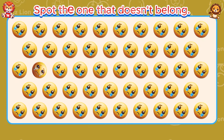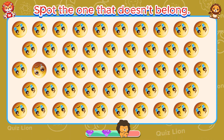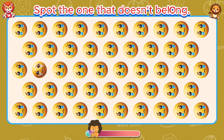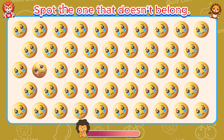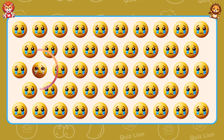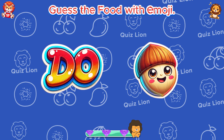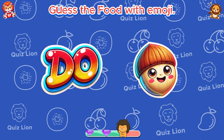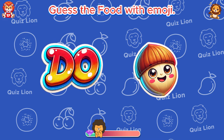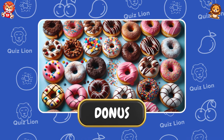Spot the one that doesn't belong. Guess the food with emoji. That's right, it's a donut.